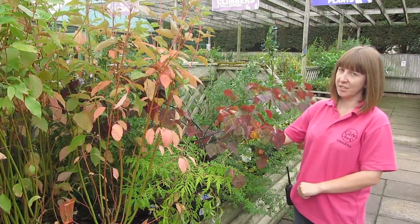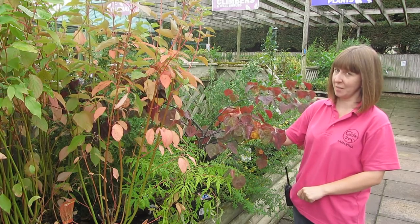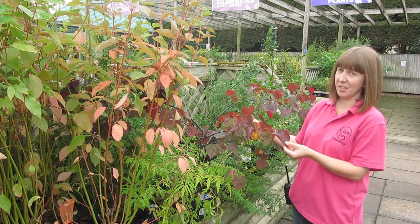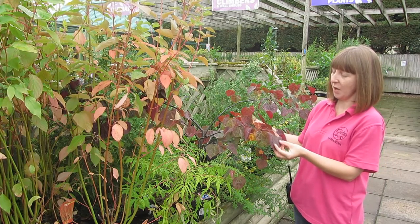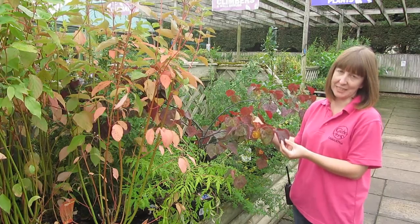This lovely bush is Cercis Forest Pansy. Now this is quite a large bush and can grow up to 10 metres, but you can keep it in check. Now this autumn colour is slightly different — it goes from a lovely purple, through to red, and finally yellow, before dropping its leaves.